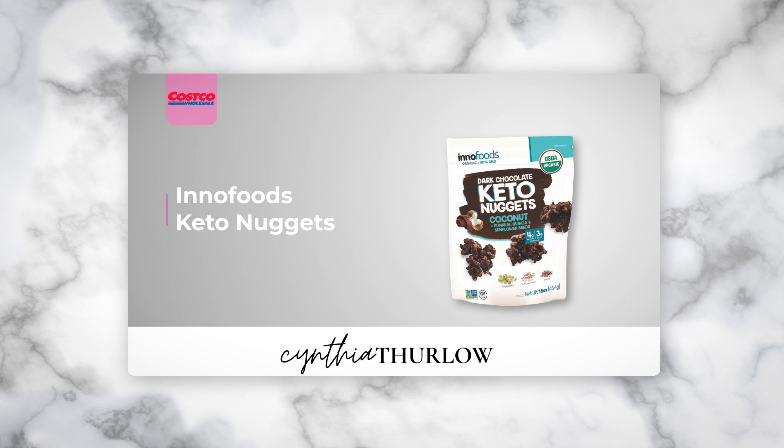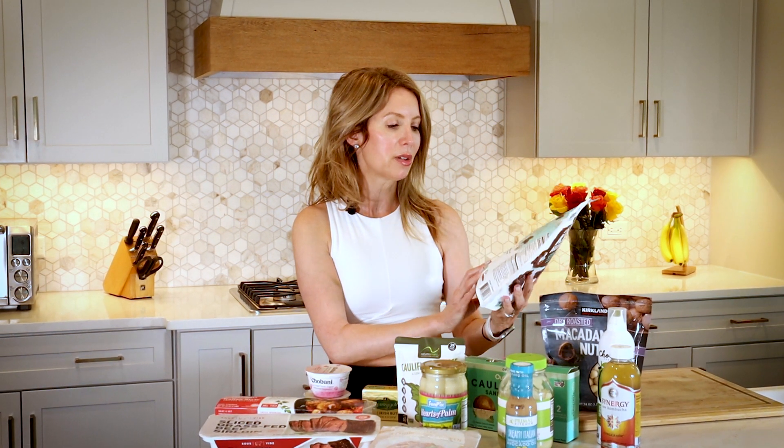Last but not least, because everyone's always curious — I'm a dark chocolate aficionado, but my husband has been enjoying these dark chocolate keto nuggets. The keto label clues you in that it'll likely be lower carb and higher fat. This has coconut, pumpkin, quinoa, and sunflower seeds all blended together. One serving is one ounce and that's nine grams of carbs, so it's not bad — not too high in fat or carbohydrate. If you're looking for a sweet treat, that was probably the best option I found. Keep your questions coming, make sure you subscribe, and the PDF with all of these plus things to avoid is linked below.